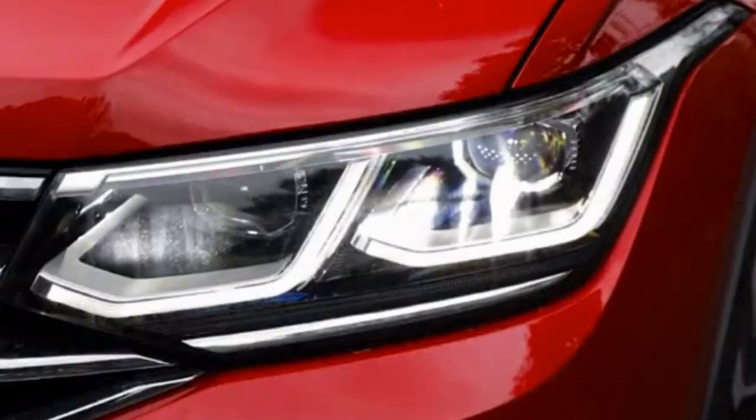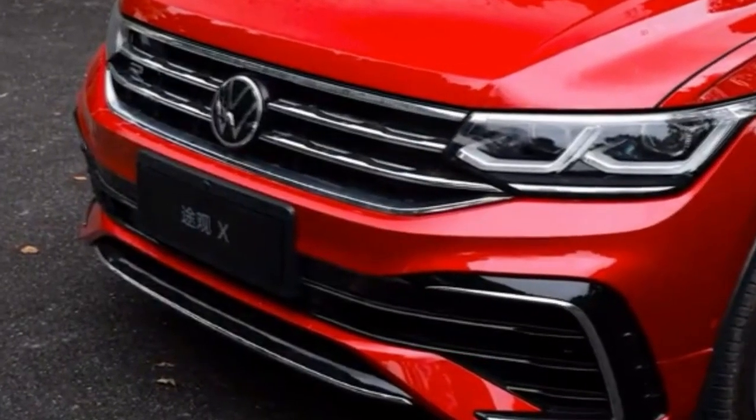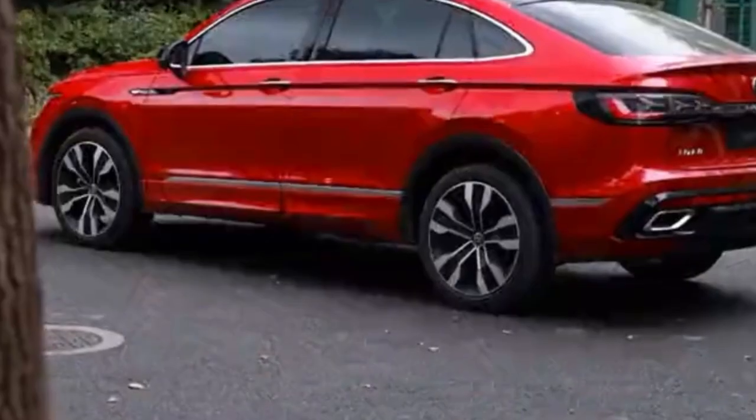It doesn't appear to significantly reduce headroom for the passengers in the rear seats. The Tiguan X's overall length also does not appear to rob the cargo area of too much utility, though it's evident this isn't precisely the Tiguan you would pick to haul some furniture.